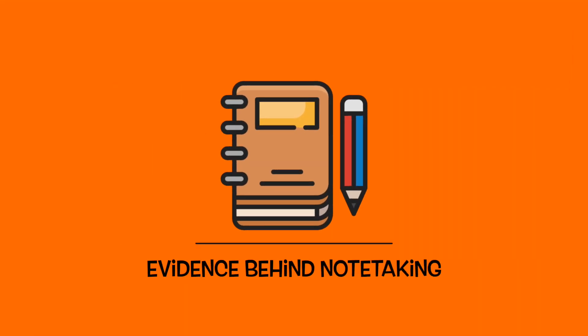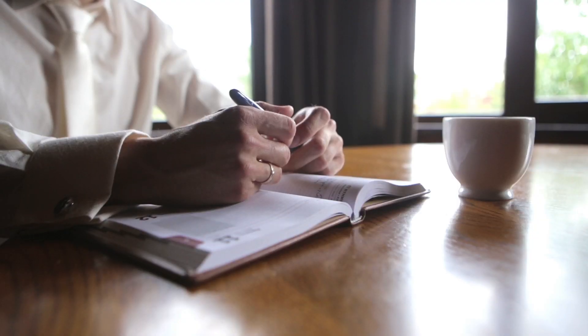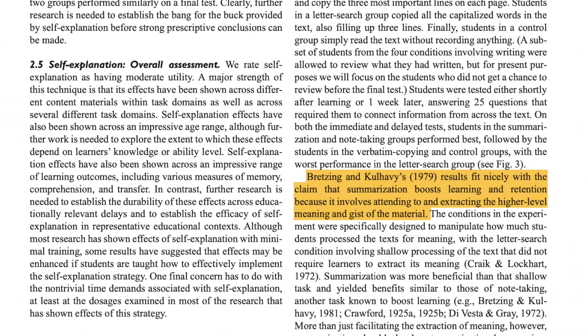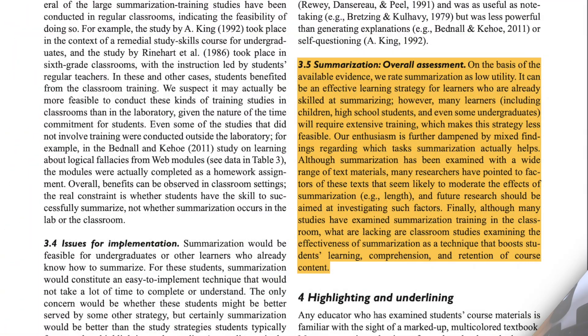In this video, let's explore the evidence base behind note-taking, which is very commonly used. The 1989 paper by Dunlowski concluded that on the basis of available evidence, they rated summarization or note-taking as low utility. Results from a 1979 study do fit with the claim that summarization or note-taking boosts learning and retention, but the overall rating remains low utility.